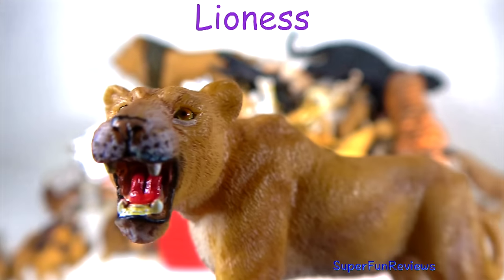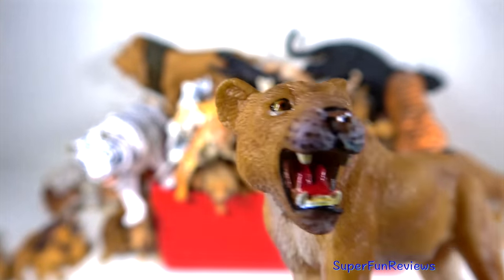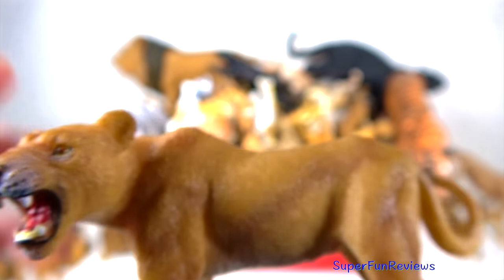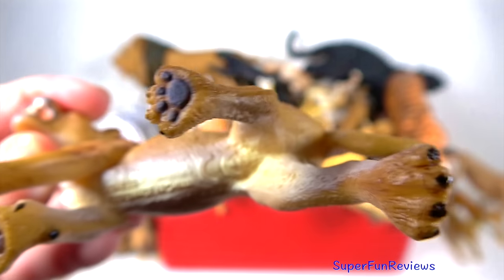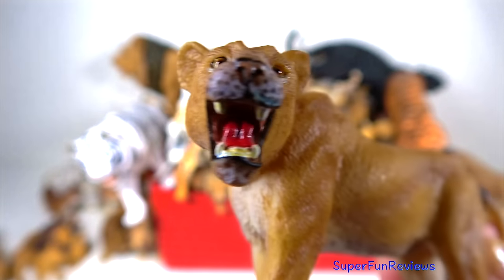The lioness — I really like the snarl on this one. The weaker or younger females help herd the prey into a semi-circle formation and then the stronger females knock the animal down and make the kill.